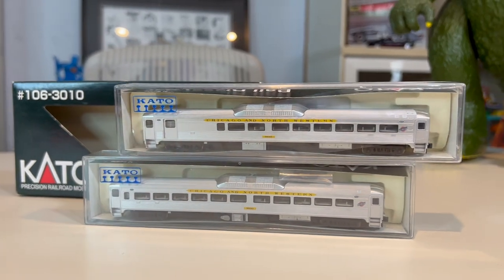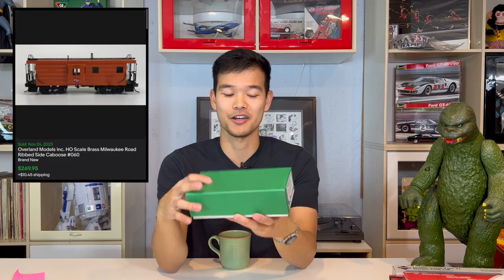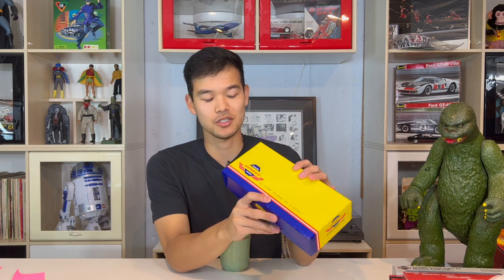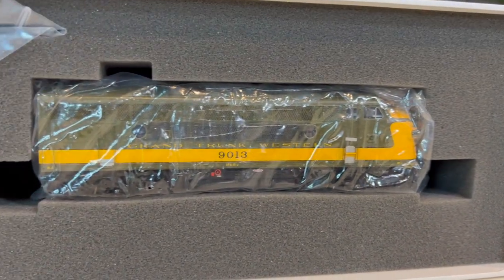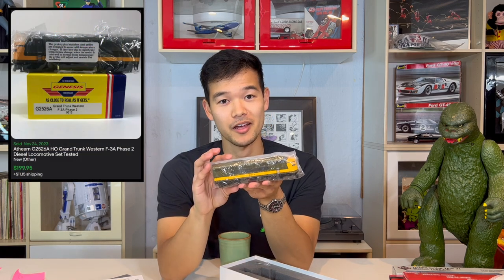Up next is another Chicago and Northwestern set made by Kato — a very nice Japanese brand. This is a rail diesel car, set C. Not locomotives, very nice box. Went for $160. Up next is an Overland — a very high-tier, fancy line of train cars. This one is a caboose: a Milwaukee Road ribbed-side caboose, very nicely wrapped and taken care of. And the last of our trains — the most expensive single train — this one for $200. This is an Athearn Genesis line premium train: a Grand Trunk Western F3A Phase II locomotive, a nice heavy-duty HO-scale locomotive.